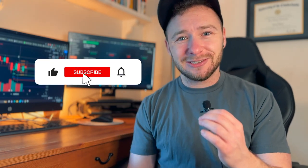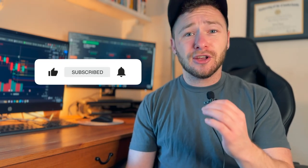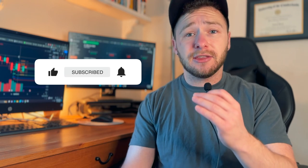Before we get started, please like this video and hit the subscribe button so you can be notified as these videos come out each week and I update the status of this trading challenge.